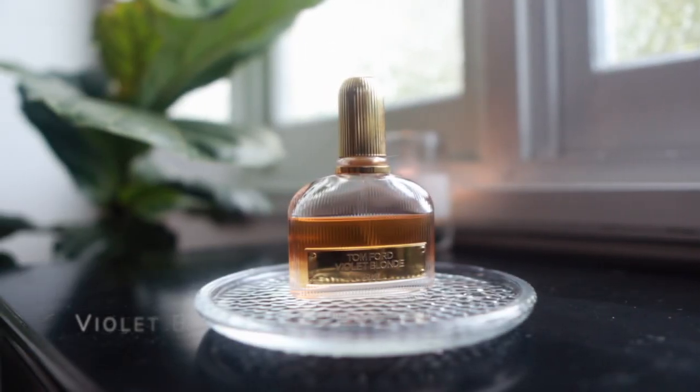Violet Blonde by Tom Ford — this is a really vintage-y, musky violet scent. What I like about it is it's kind of reminiscent of the Balenciaga Paris eau de parfum, but the musk is a bit heavier and has more of a natural, animalic vintage vibe to it. I absolutely adore it and when I start wearing this I'd like to wear it a lot.